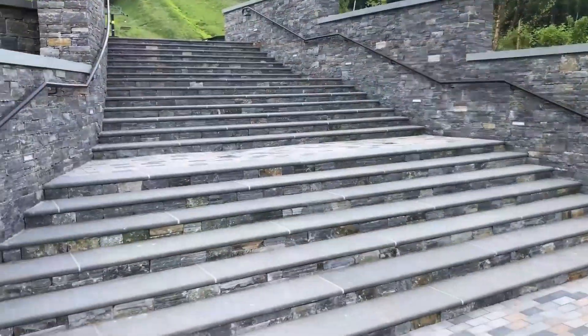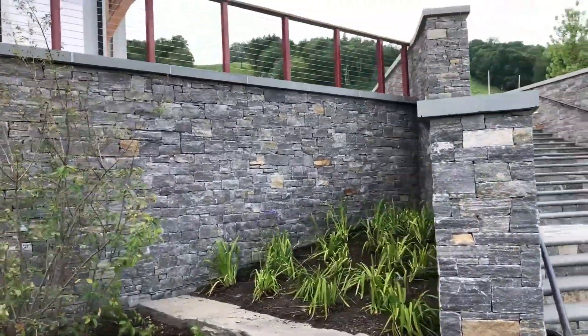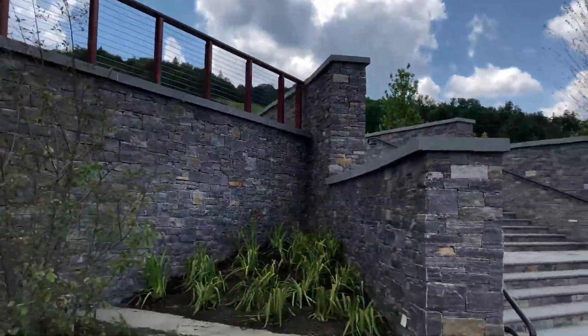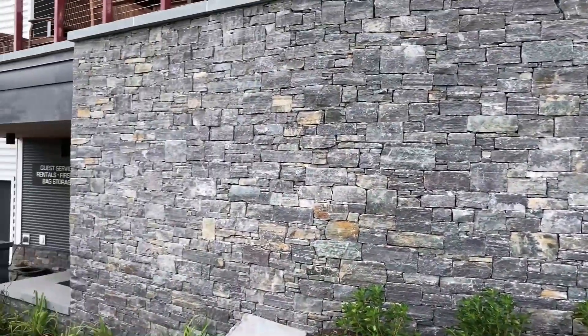All walls are capped with four inch thick blue stone with sawn edges and thermal tops. Large blocks of Saratoga granite can also be found throughout the design as benches or wall accents.